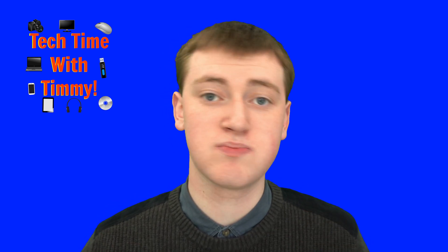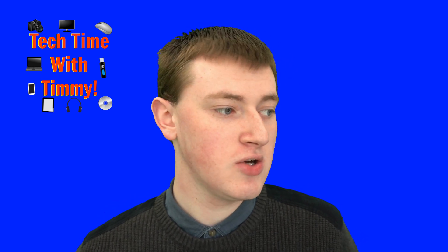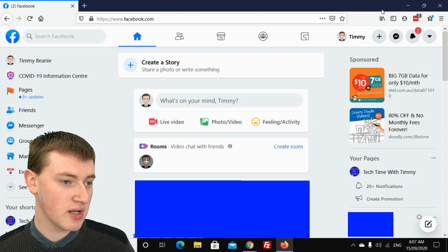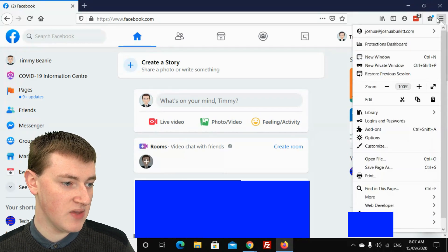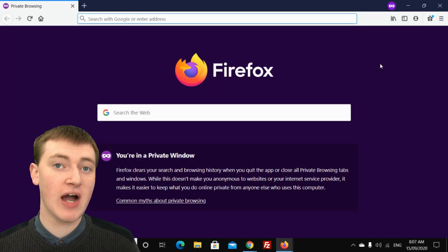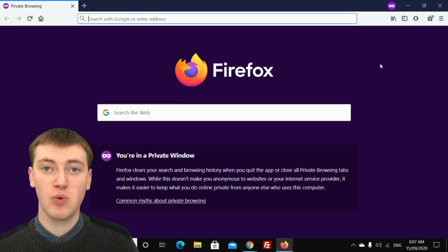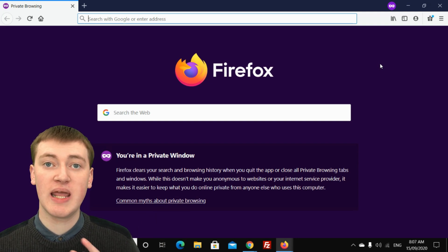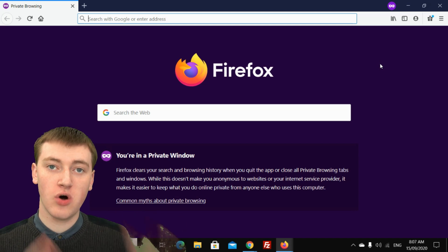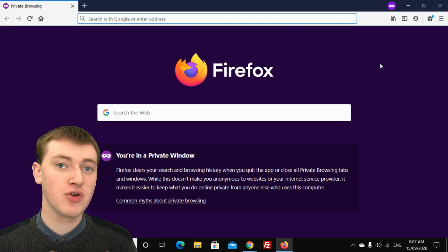So if you want to use private mode in Firefox, you'll just need to be in Firefox. As you can see, Timmy's in Firefox at facebook.com. Then you can click on these three lines — the menu up in the top right corner — and then on this menu, click on 'New Private Window.' You'll now be in a private Firefox window. Now you can do whatever you want here and it will have nothing to do with what's in your other browsing window, and nothing will be saved on your computer.